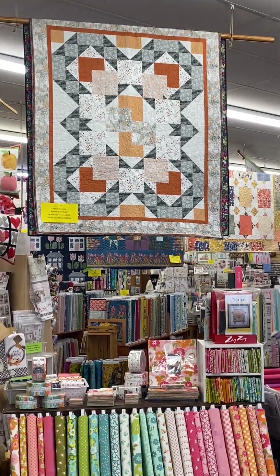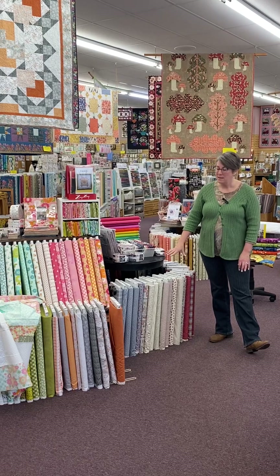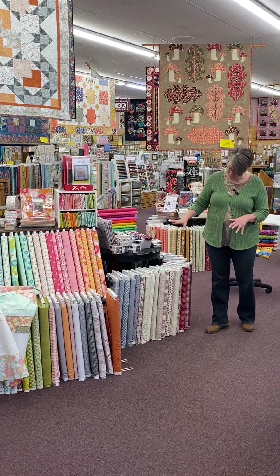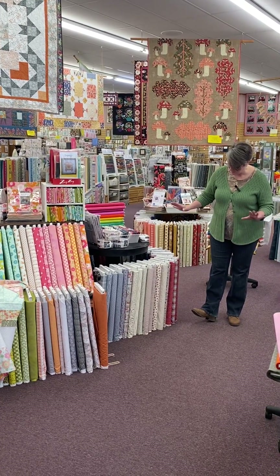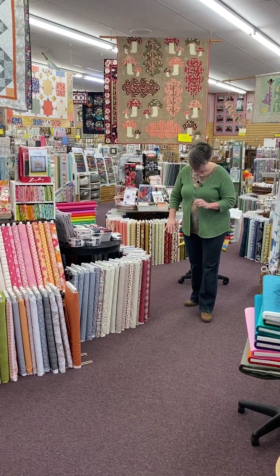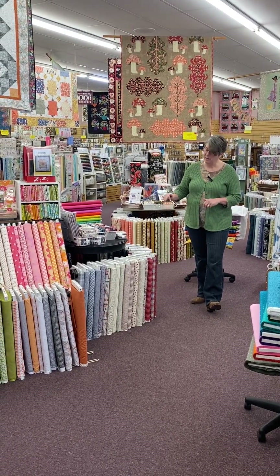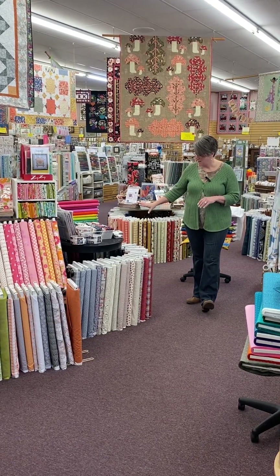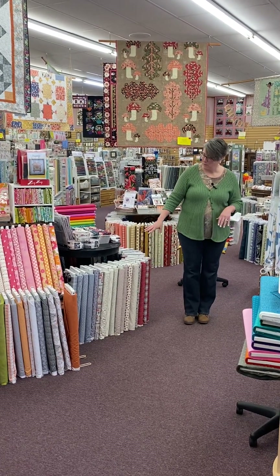Right here next to Flower Power is also a newer line from Sweetwater called Stateside. It has that 4th of July feel, but it has several fabrics that have all of the states listed on them, which I absolutely love. It's got some plaids and some flags, and it could be patriotic or an homage to your state if you wanted to focus on that. It's called Stateside and it's right here in the front of the store.